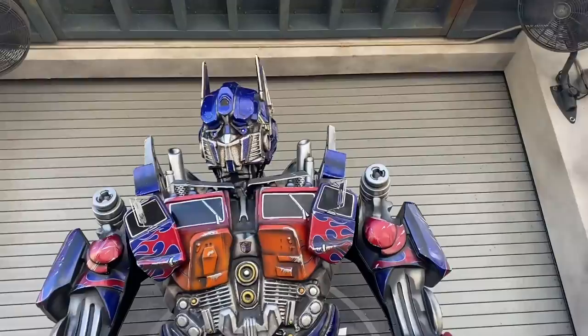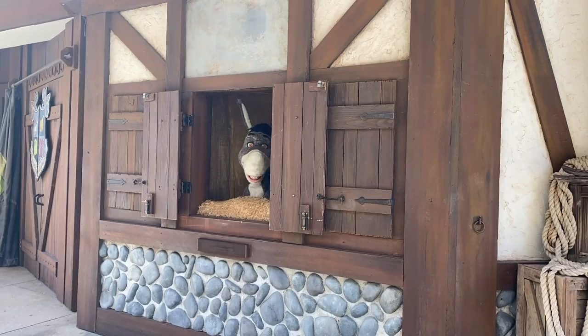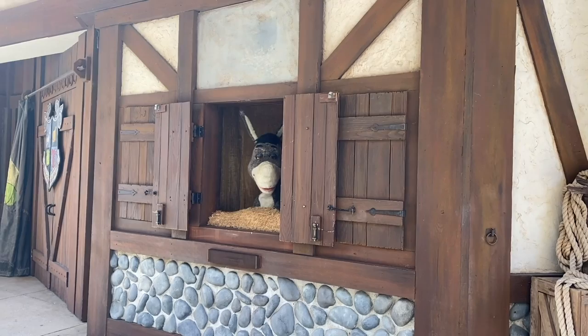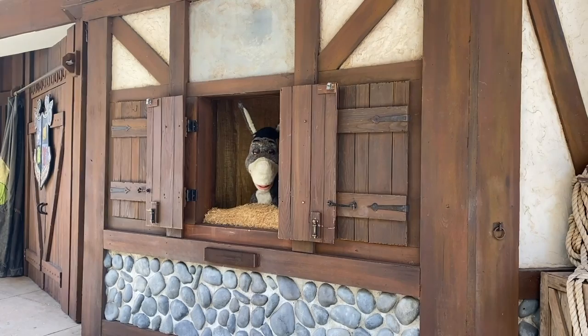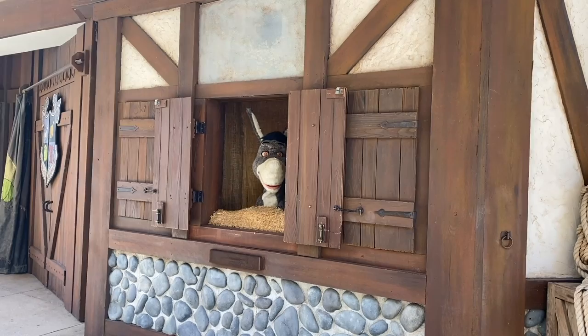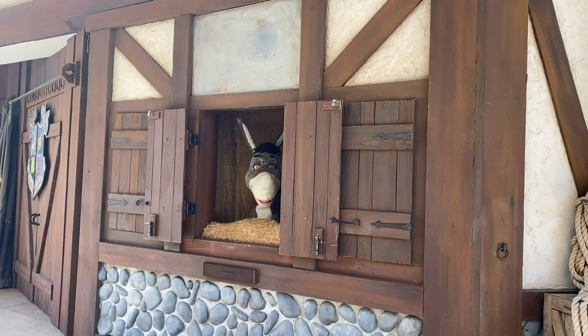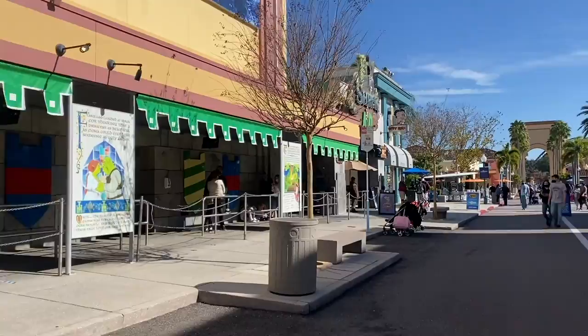After Transformers I stopped to say hi to Optimus Prime for a picture — it felt rude to walk by when there was no line when we just saved the planet together. Then I ran into Donkey from Shrek. He asked if more people should follow me, and I told him to subscribe to AllEars.net. He said he didn't know what I said but it sounds great, and reminded everyone he can be seen in Shrek 4D too.